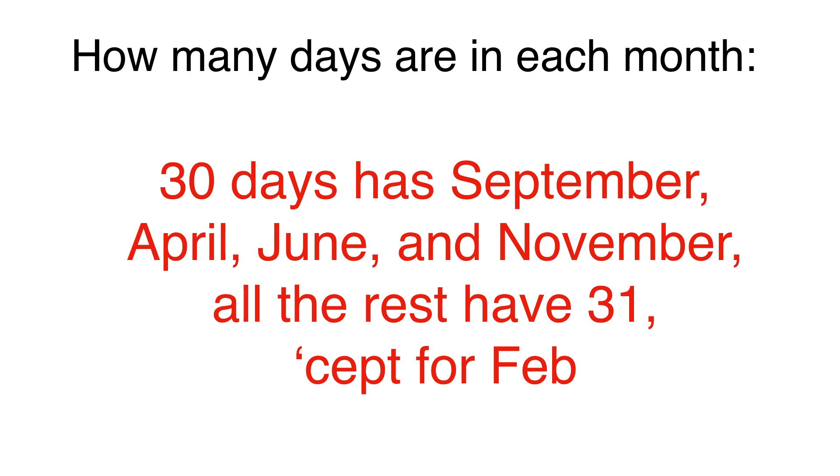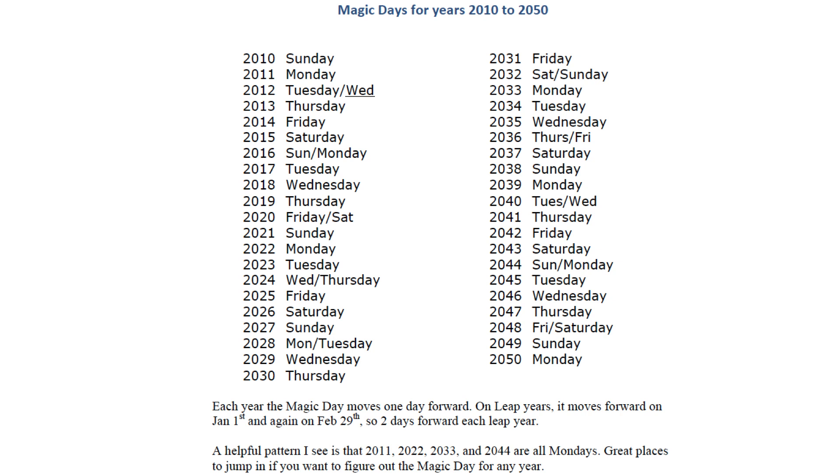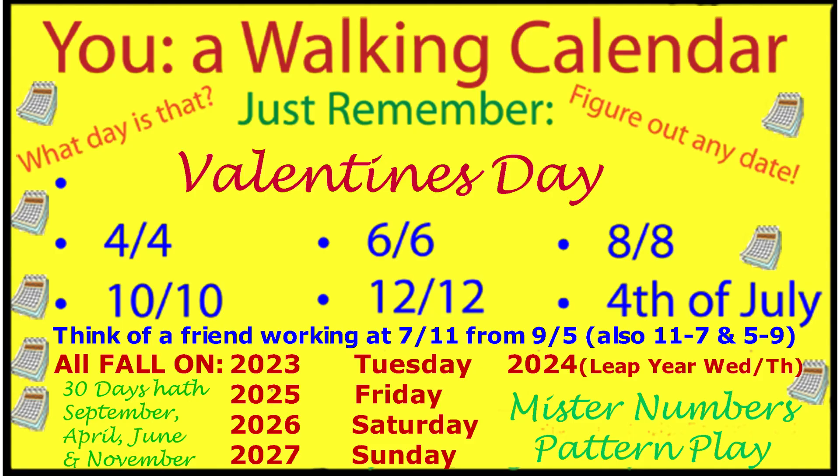Remember the poem: '30 days has September, April, June, and November. All the rest have 31, except for February.' It's a fun little tool to help you out. And note that the last key dates of 2011, 2022, 2033, and 2044 are all on Monday. You can jump in anywhere and know exactly where dates land. Enjoy — you will amaze your friends and family with your new skills if you put this to use!